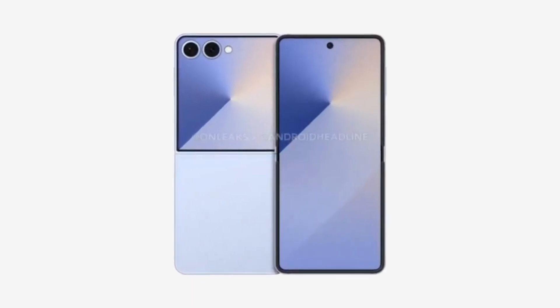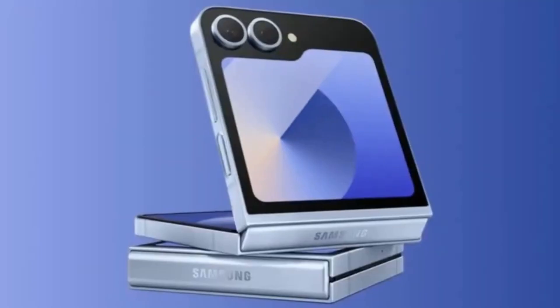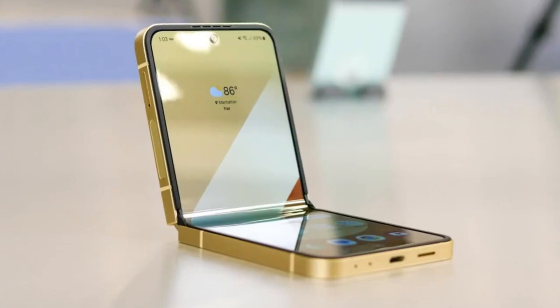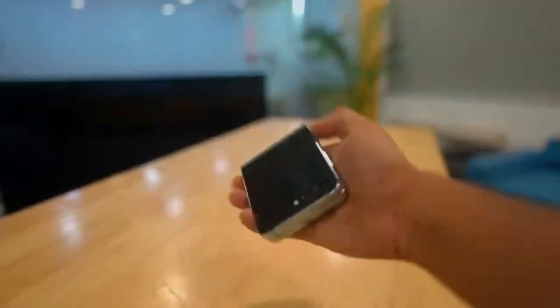The Galaxy Z Flip 7 is shaping up to be one of Samsung's most intriguing foldables yet, and not just because of its sleek design or updated features. This time, the spotlight is shining on what's under the hood — the long-rumored Exynos 2500 chip.